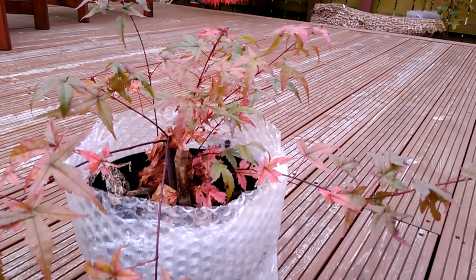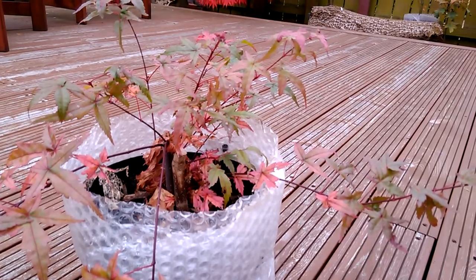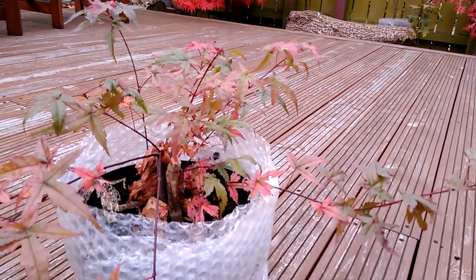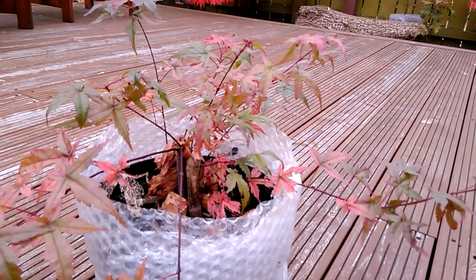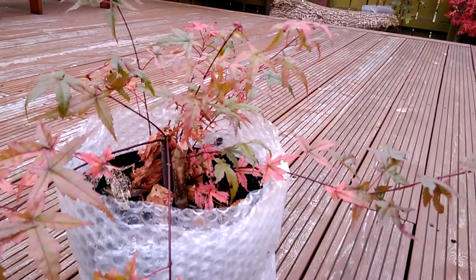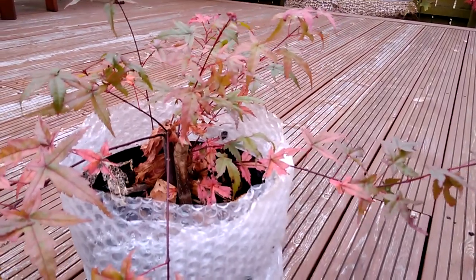I also featured the other tree in my videos — same problem. I was going to throw it out, but didn't get time. Then in early summer the tree started putting out new buds on those stems.